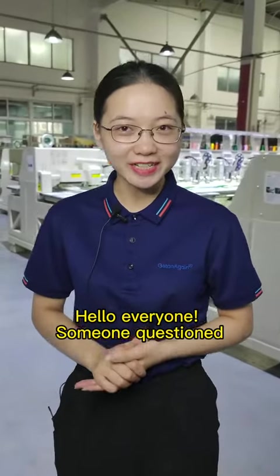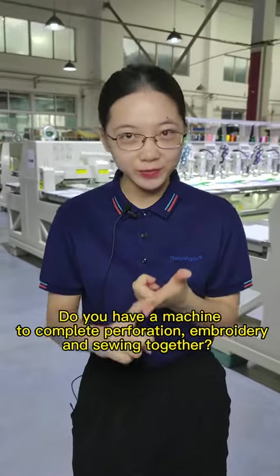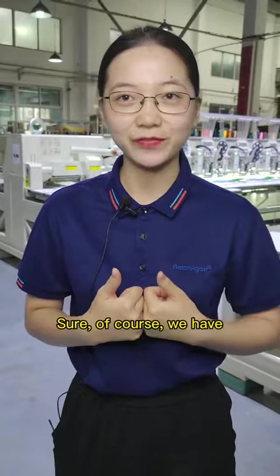Hello everyone. Someone questions: do you have a machine to complete perforation, embroidery, and sewing together? Sure, of course we have.